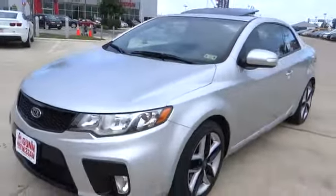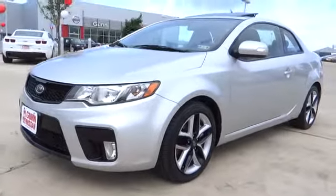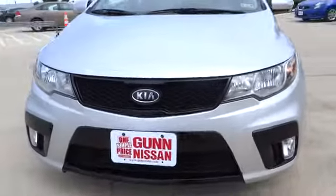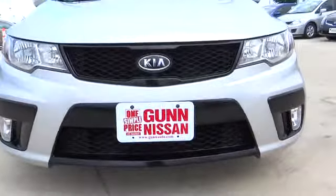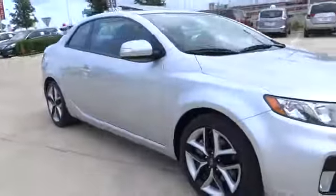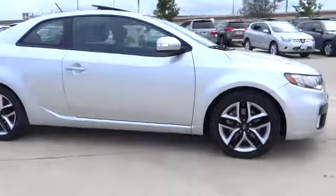The 2010 Forte Coupe. The world has never quite seen anything like this. A unique combination of class-leading standard horsepower, fuel efficiency, and advanced standard features. The Kia Forte Coupe, the first of its kind, and is priced below $15,000.